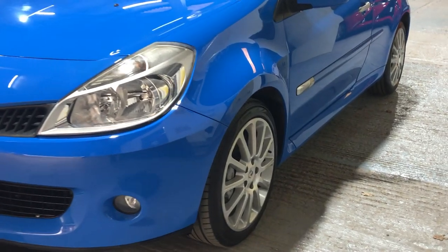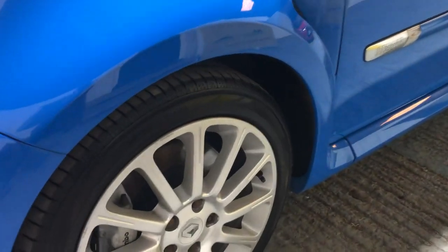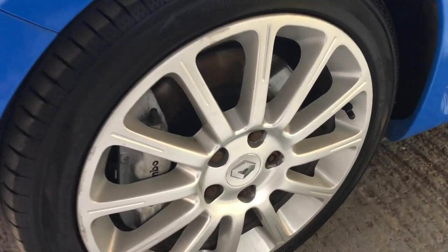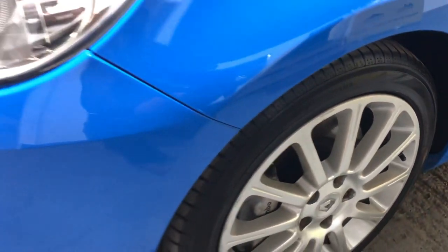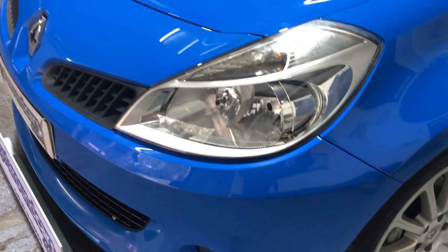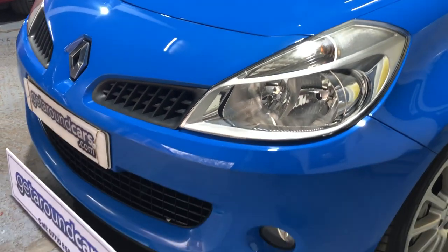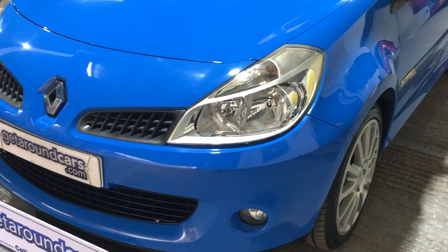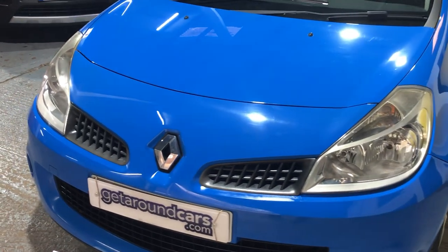Fabulous wheels as you can see, massive disc brakes as well. Headlights, as you would expect, crystal clear, with extra driving lights in the front. The colour - Gordini blue - Renault have been using this colour ever since the early 1950s.